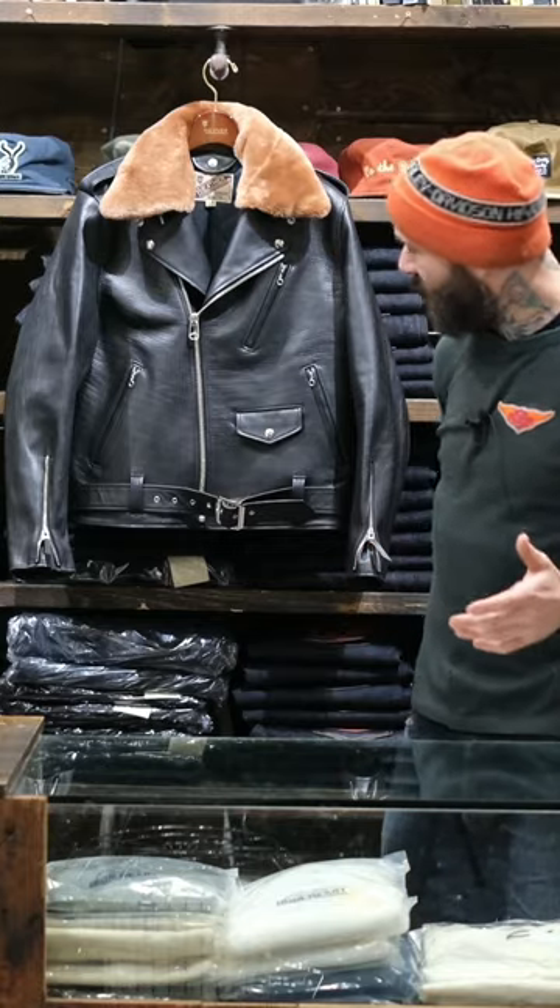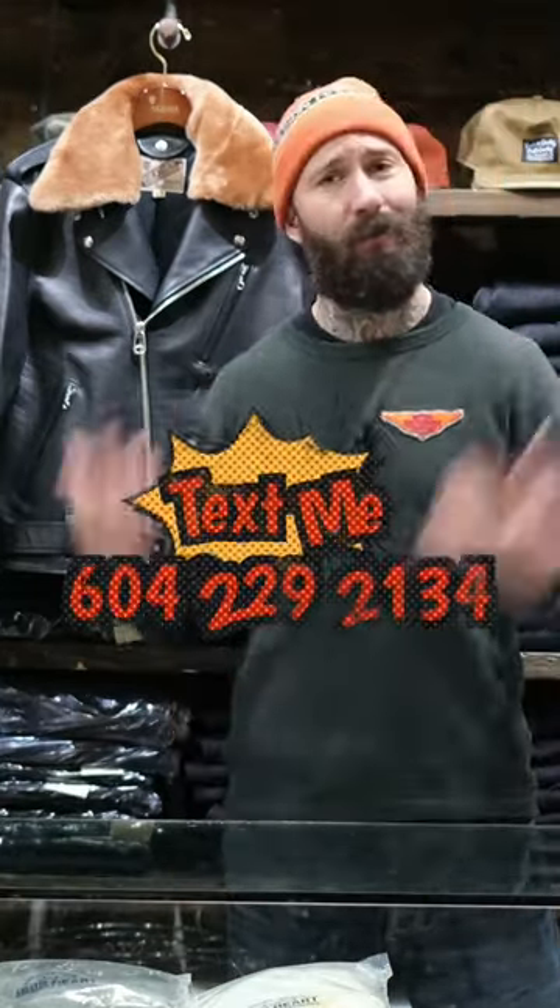These jackets are available on theshopvancouver.com. If you guys have any questions, feel free to message me at 604-229-2134 and we can get you sorted.